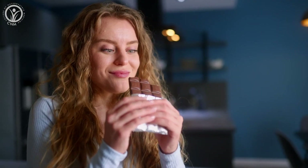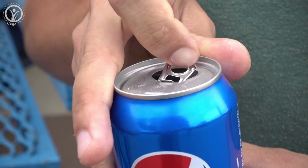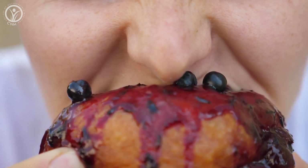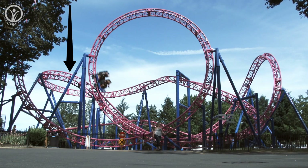Sound familiar? You're suddenly on the hunt for a cookie, or a slice of cake, or a piece of chocolate, or a soft drink. And when you eat that piece of cake, or slice of toast, or any other food with a high glycemic index, this causes blood glucose to rise sharply again, and you end up on board the blood sugar roller coaster.